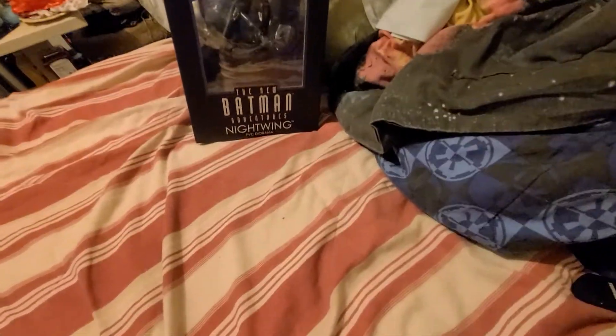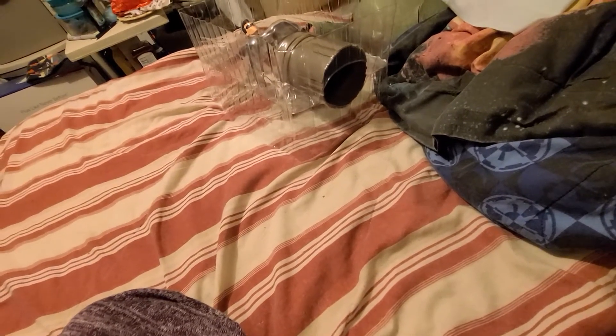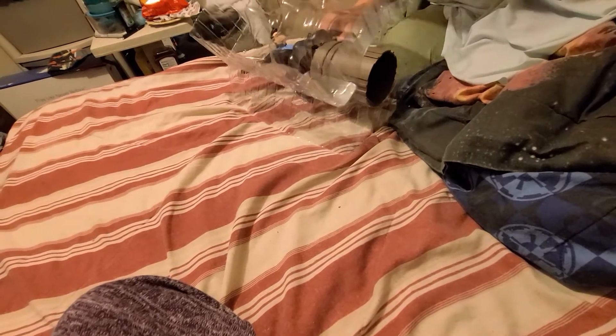Sorry if it's a little wet because I literally just took a shower. So I saw the statue and I had to have it. It's a licensed product. These come in a really nice box — I like these a lot better than the anime statues.